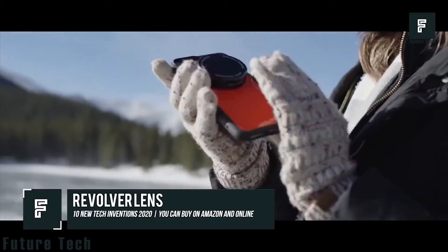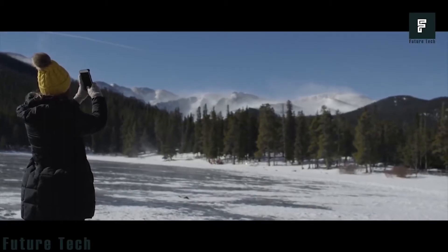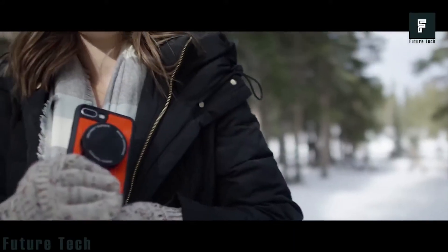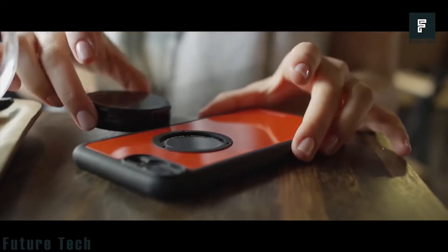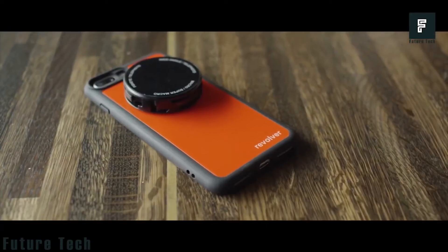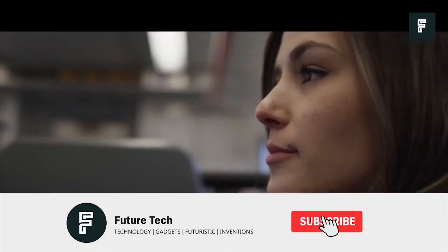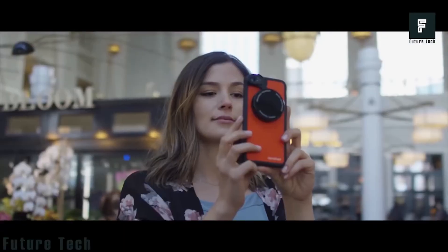Number 1: Revolver Lens. The Revolver Lens camera kit allows you to have six different camera styles on your smartphone without the need to lug around several large-scale cameras. This product contains several lenses that can be used for wide angle, telephoto, macro, fisheye, and more. Simply utilize the quick-flip technology to swap between lenses and you're on your way. With this device, there's no need to upgrade your smartphone just to have a better camera.